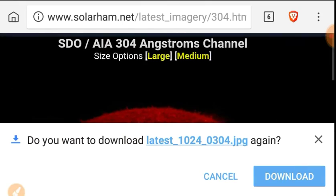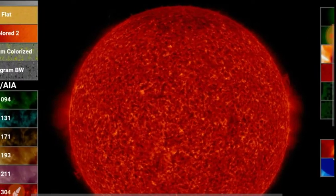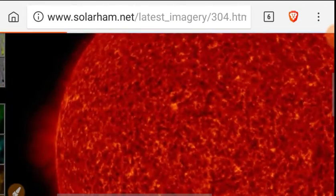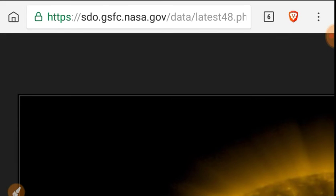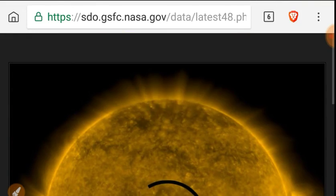Let's take a look at the 304 angstroms. A lot of filamentary activity — very interesting filaments. If you want a video of this, please head to the NASA SDO, which is where our initial video came from. Just type in NASA SDO and you'll find all this data.